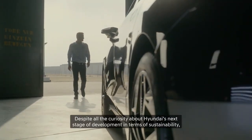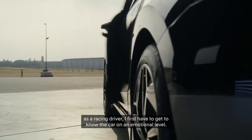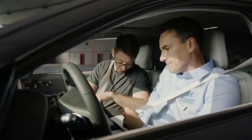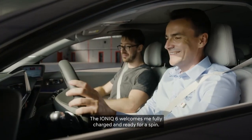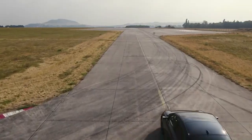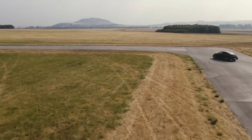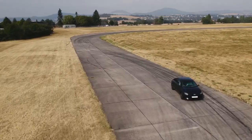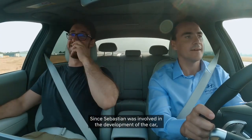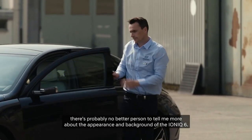Despite all my curiosity about Hyundai's next stage of development in terms of sustainability, as a racing driver I first have to get to know the car on an emotional level. The IONIQ 6 welcomes me fully charged and ready for a spin. Since Sebastian was involved in the development of the car, there is probably no better person to tell me more about the appearance and background of the IONIQ 6.